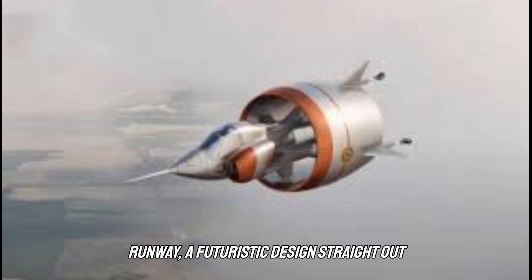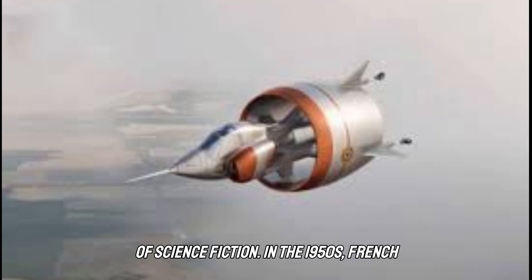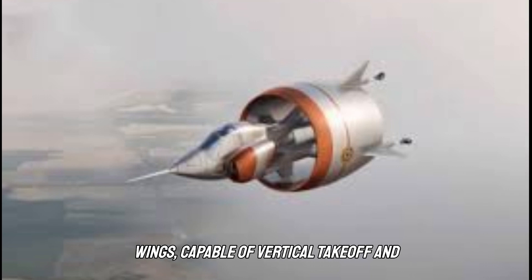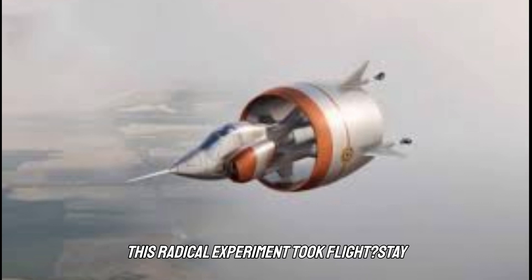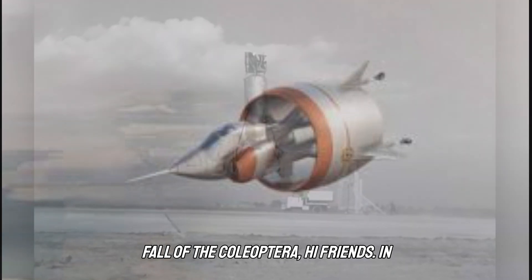Imagine a plane that doesn't need a runway — a futuristic design straight out of science fiction. In the 1950s, French engineers dared to defy aviation norms, creating an aircraft with no traditional wings, capable of vertical takeoff and supersonic speeds. But what happened when this radical experiment took flight? Stay tuned to uncover the astonishing rise and fall of the Coleoptera.